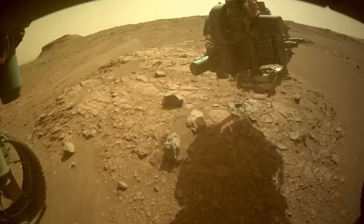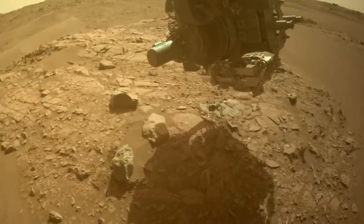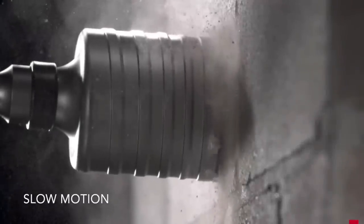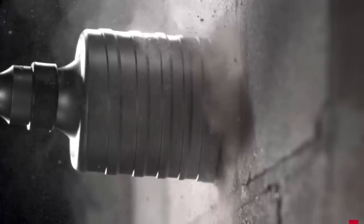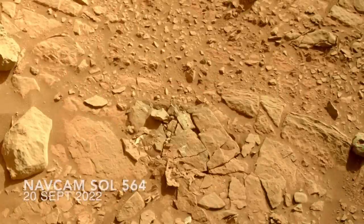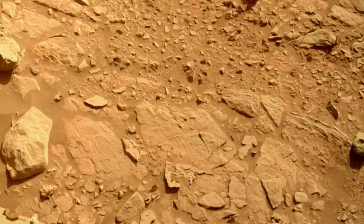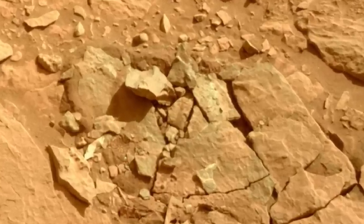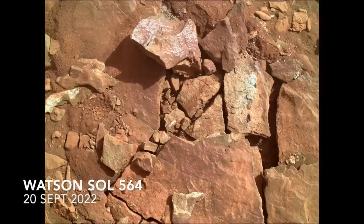It didn't, but the abrading operation did. Like drills used for concrete and stone on Earth, the Perseverance drill has rotary percussion action, which can be pretty dynamic. The result in this case was to shatter the rock, which apparently was too weak for the dynamic forces, so obviously no sample coring was attempted. But the Watson images of the wreckage are pretty remarkable.